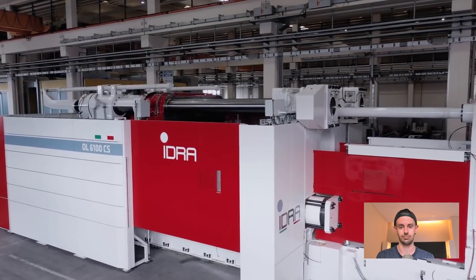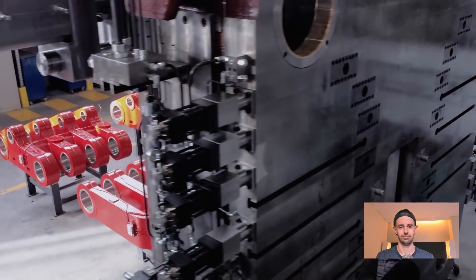Going back to the Gigapress family, they've increased their range to encompass another world first: an 8,000-ton die-casting press. This particular machine is for Tesla's Cybertruck — confirmed by Elon Musk, we know exactly what this machine is for. Maybe there will be some other companies in the future who'd like to take advantage of this absolutely monstrous machine, but for now, this is exclusively the domain of Tesla.